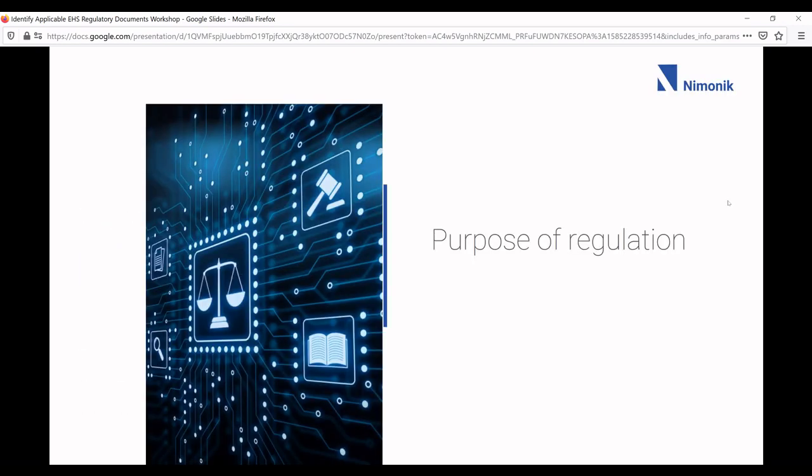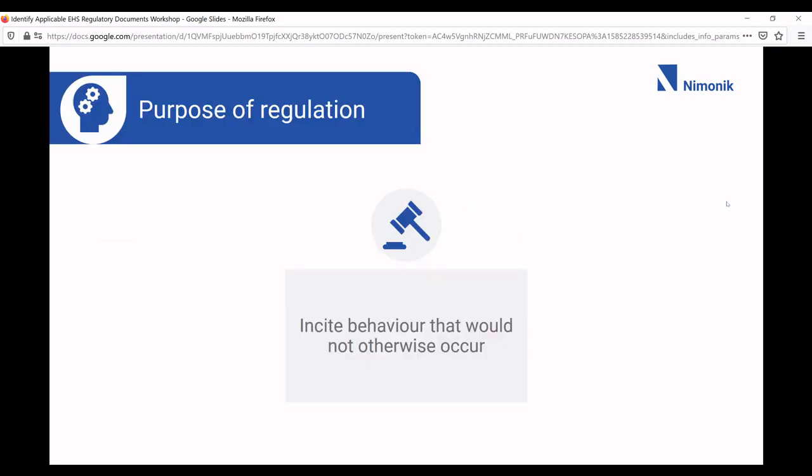So why does this matter? The summary I give to folks who perhaps aren't very involved in regulatory compliance is that the purpose of regulations and standards is to incite behavior that would not otherwise occur. If we look at the history of environmental legislation coming out of the United Kingdom back in the 1800s, it was around shared resources like air and water, and then similar shared concerns around safety brought about safety regulations. Humans are fallible, and it's very important that we set rules and guidelines to ensure we behave in a way that keeps our environment and our workers safe.